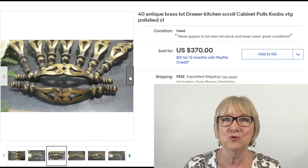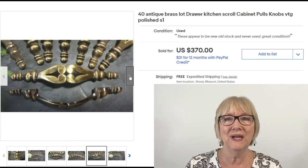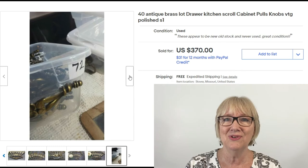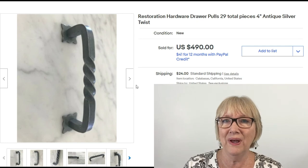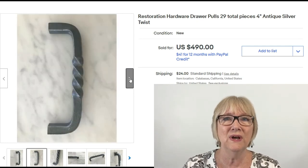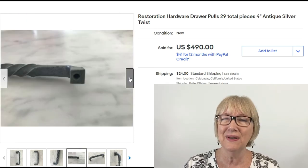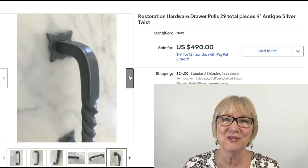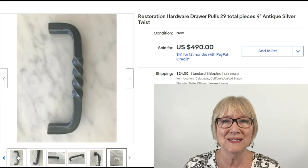40 antique brass kitchen drawer pulls with a squirrel design, polished with a high sheen — $370 free shipping. I've never seen these but I'd sure love to find them. And how about 29 drawer pulls from Restoration Hardware — antique silver twist — probably reproduction, that's what restoration hardware does best — $490 plus shipping for 29 pieces. Do you think you'll look for hardware now?